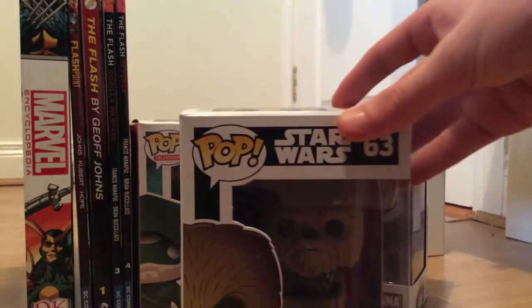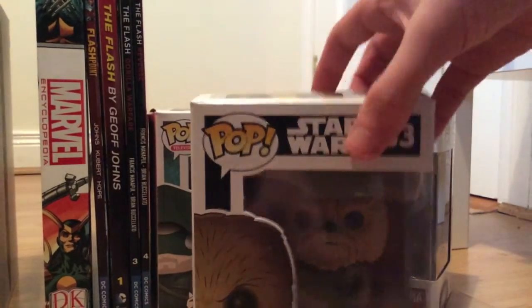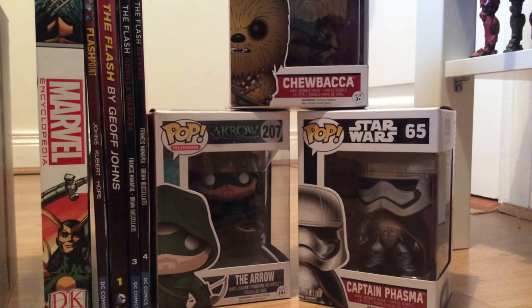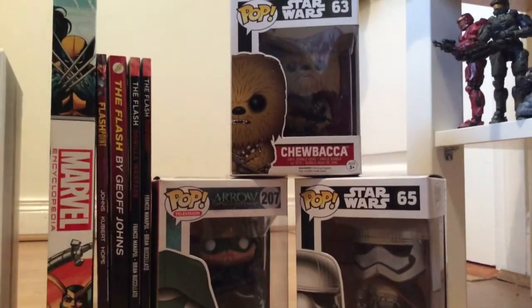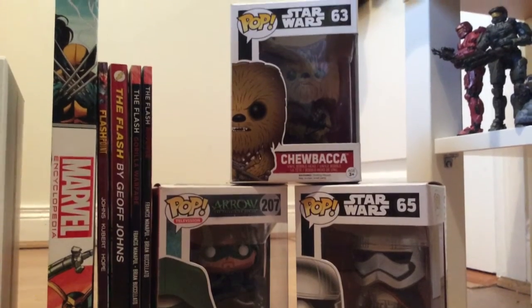Now for the pop vinyl figures. Down below is the Arrow — I'm just going to call him Green Arrow — from the Arrow TV show. I got him because it was a three for two deal and I thought I'd pick him up. Next to him is Captain Phasma. She wasn't really in the movie much, but I'm pretty sure they'll use her in the next two movies, hopefully. And then up top, Chewbacca. Love Chewbacca — who doesn't love Chewbacca? Chewbacca's just so cool and awesome.